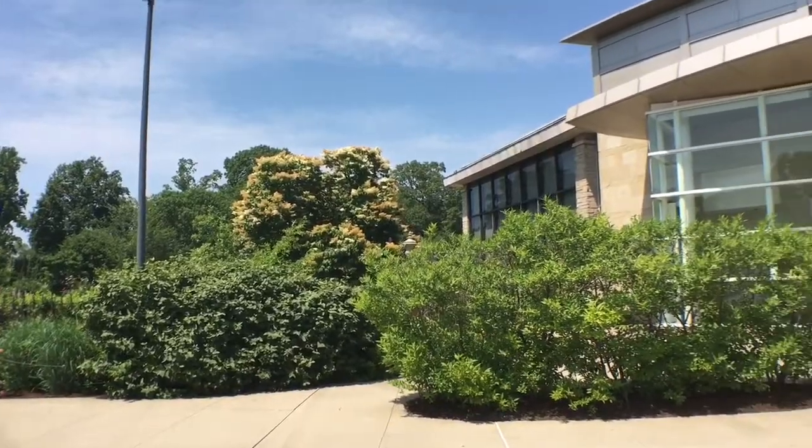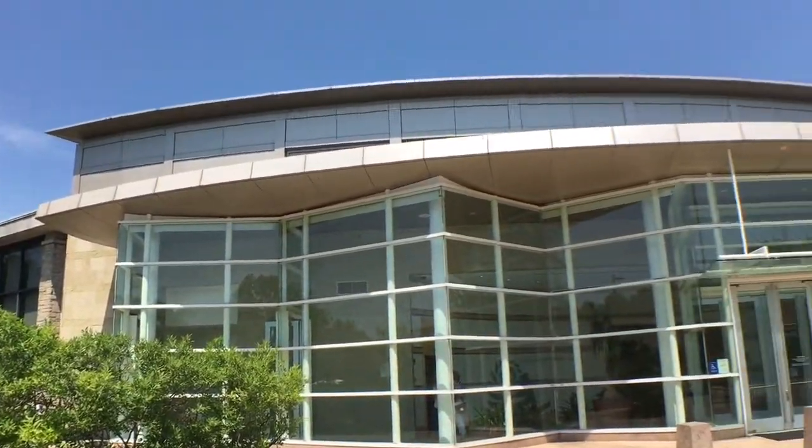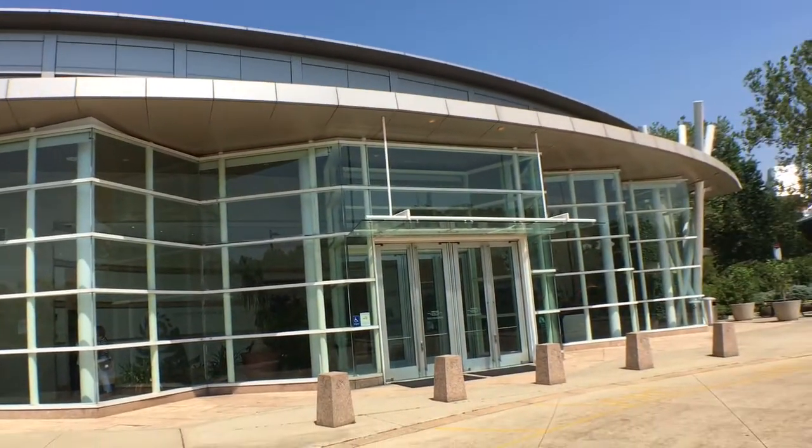Hey, it's Thomas Mulready from CoolCleveland.com. We are here at University Circle and we're here at the Cleveland Botanical Garden with Cynthia Druckenbrode.